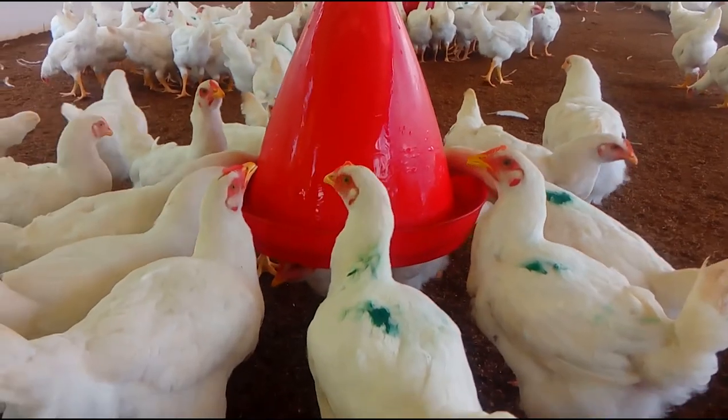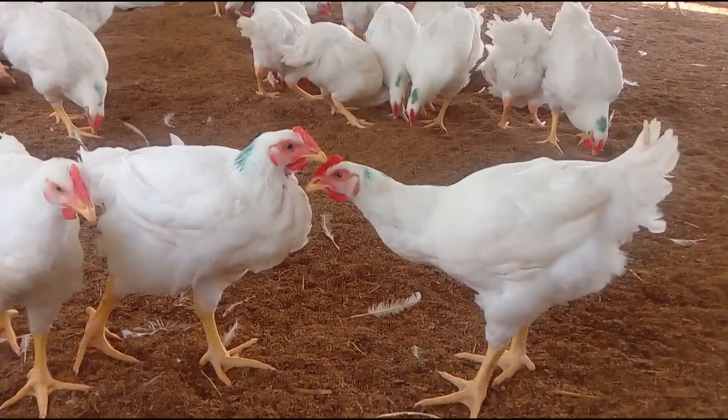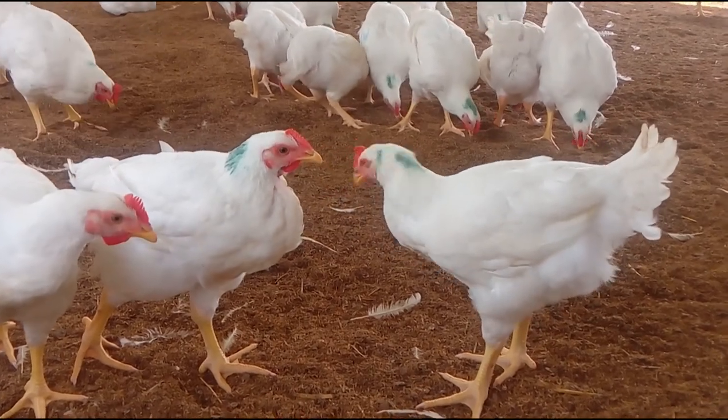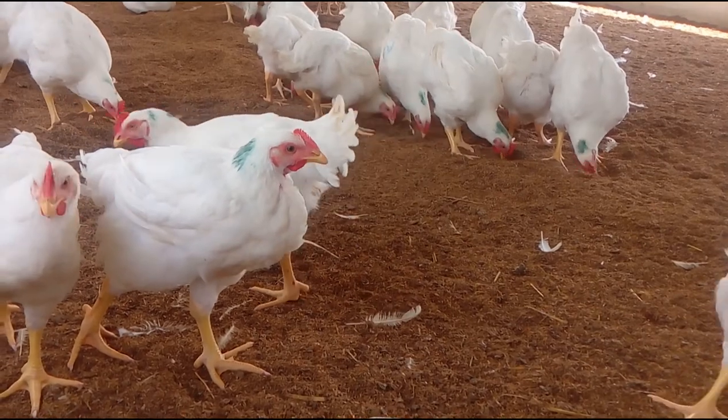If your chicks show signs of coccidiosis, you want to treat them immediately to help reduce the coccidia population and limit the exposure to your flock. Coccidiosis can be cured and your flock will be healthy once again with the correct treatment.